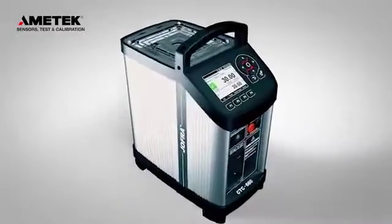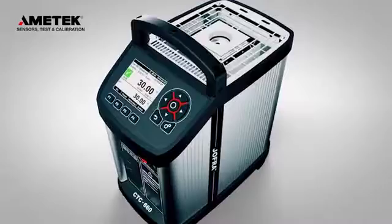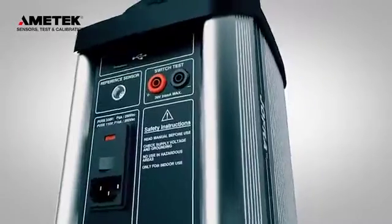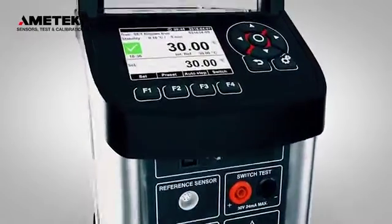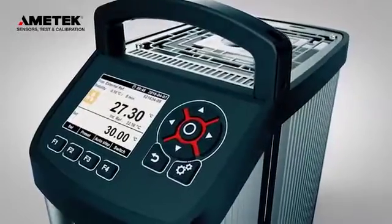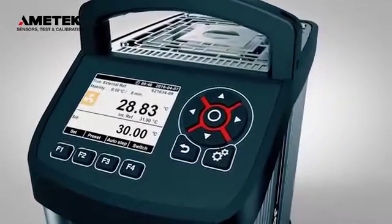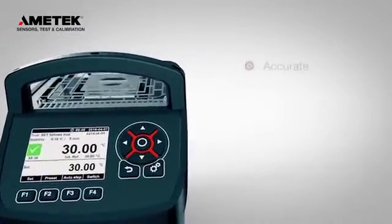The new generation of Jafra compact temperature calibrators. Our industrial calibrators are recognized for their portability, ruggedness, speed, and ease of use. The new CTC generation is no exception and now features a wider temperature range, added functionality, and improved accuracy.